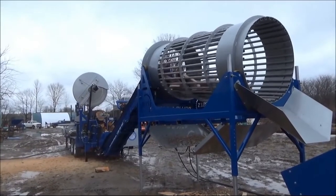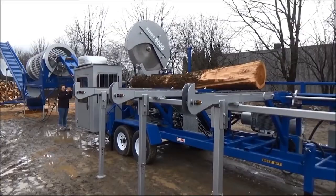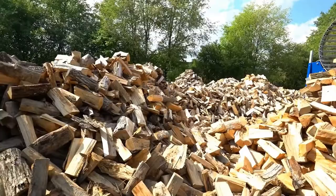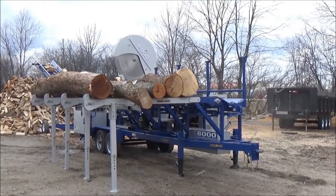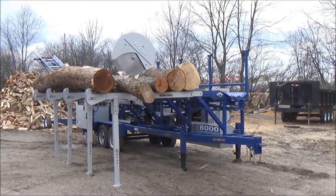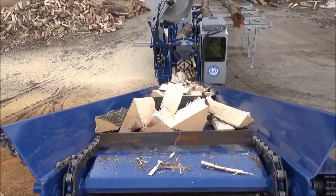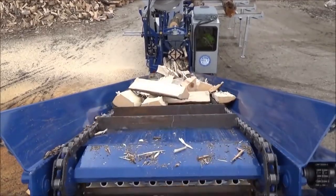The machine is powered by a 121-horsepower CAT turbo diesel Tier 4 engine, features a 60-inch Simmons circular saw, and a 7-inch 56-ton splitter cylinder. The 8000 series can process logs up to 30 feet in length and 26.5 inches in diameter. Bell's Machining prides themselves on making the heaviest, most rugged wood processors in the industry.